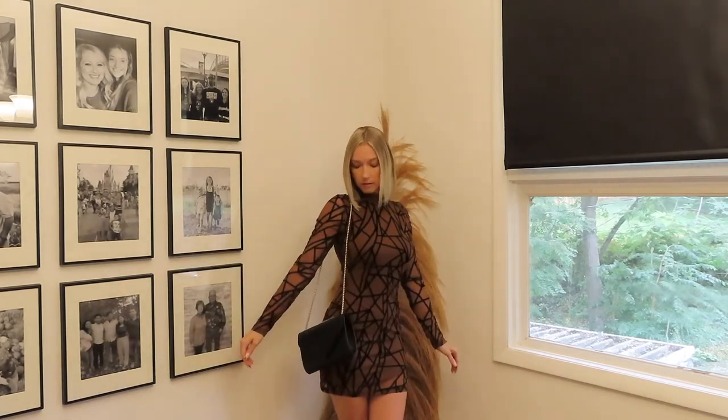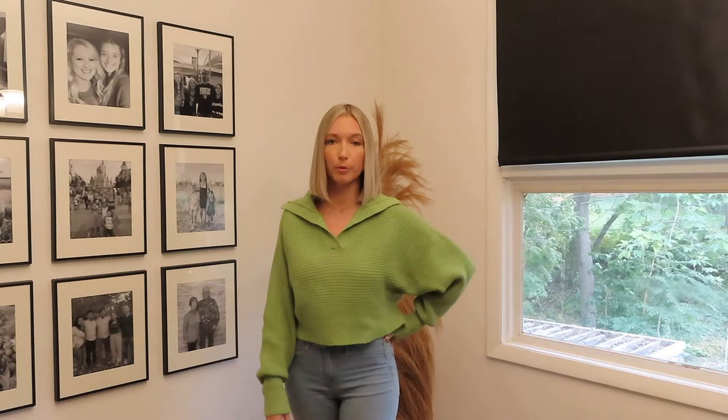I promised you guys a bit of color, so here it is! I'm really excited about this little cropped green sweater that I'm pairing with my denim jeans. I think it's a really cute, casual look. We have a little bit of time on our last day before we fly home, so this would be a cute, comfy, casual look. I have a new found love for green — definitely recommend this sweater. Super cute, comfortable, and a fun pop of color.